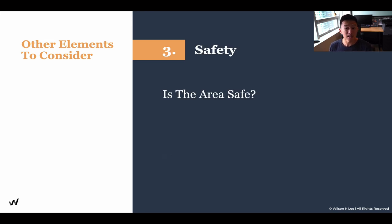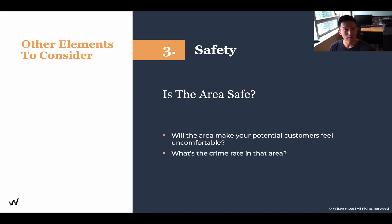Next up is safety. Is the area safe? Will the area make your potential customers feel uncomfortable? What's the crime rate in that area? These are all very valid items that you would bring up to your landlords when renting their place or even considering a location.